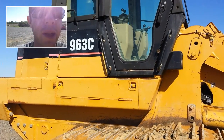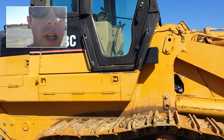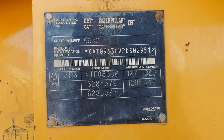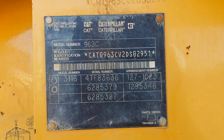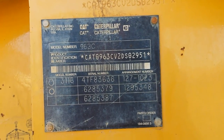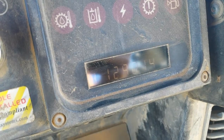Hey guys, my name is Seth Fenby and this is a video inspection. What I have here is a Caterpillar 963C track loader. We're going to walk around and look at the major components on this machine. Here's the serial number plate. Hour meter reading: 12,901 hours.